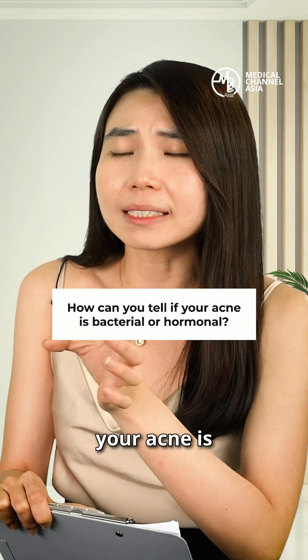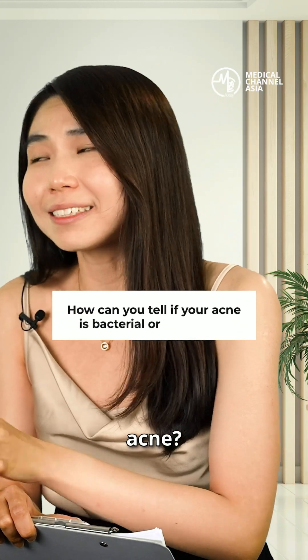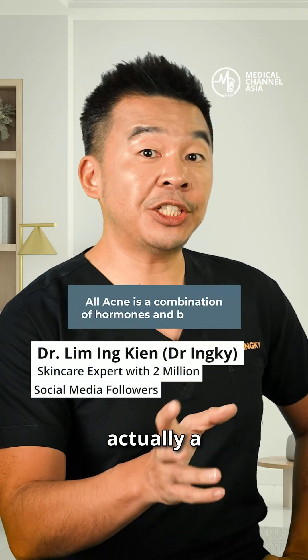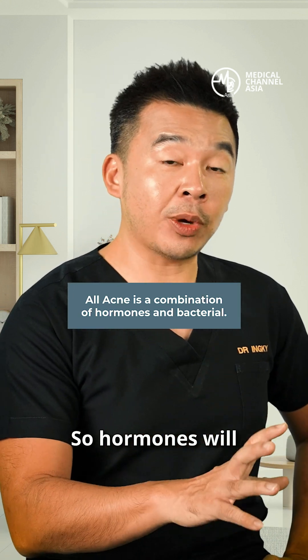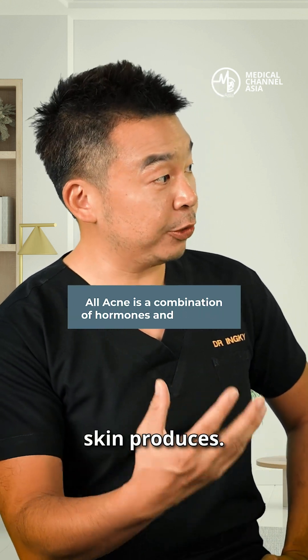How exactly can you tell whether your acne is bacterial acne or hormonal acne? All acne is actually a combination between hormones and bacteria. Hormones will affect how much sebum, or how much oil, your skin produces.